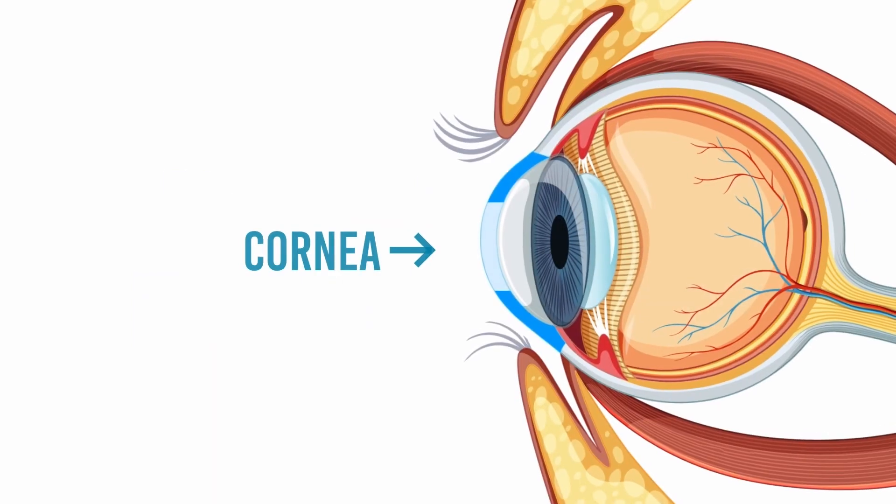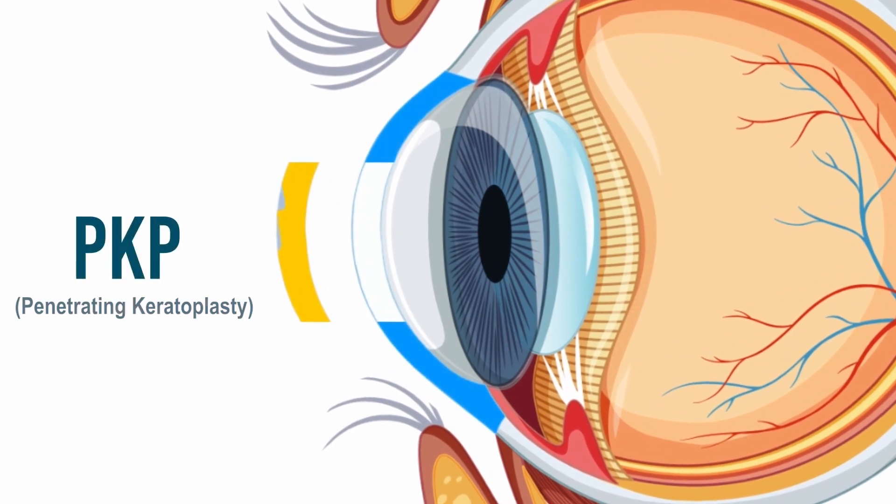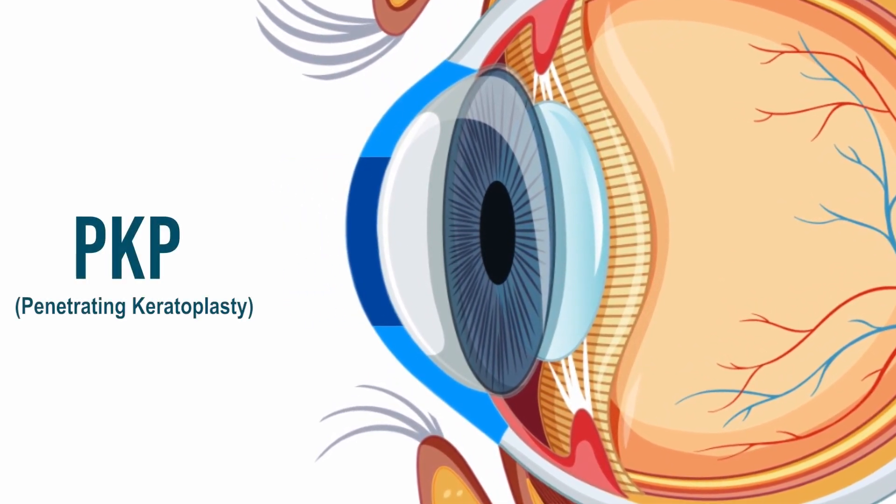Penetrating Keratoplasty is another remarkable procedure. It involves removing the scarred cornea and replacing it with a donor cornea, stitching it in place to restore vision.